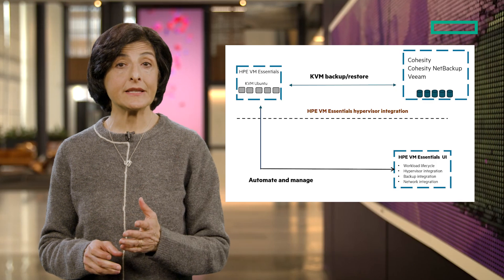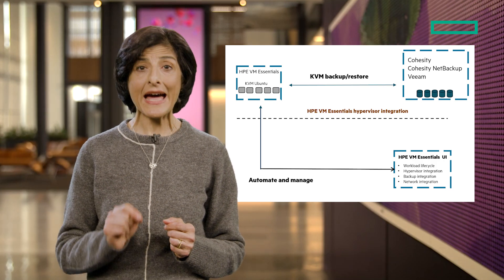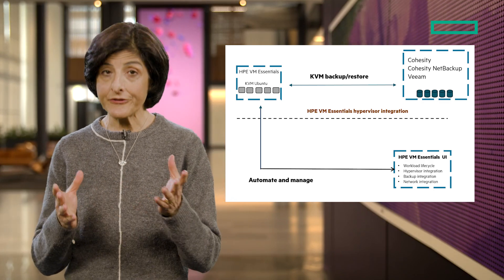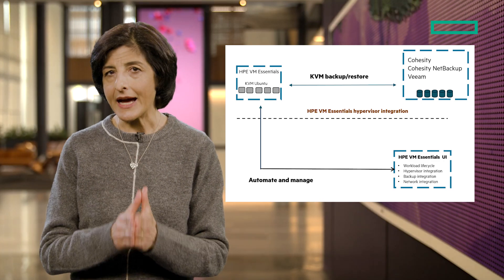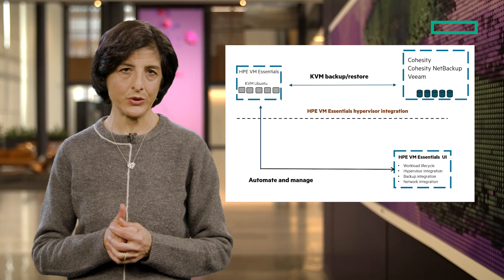Using Veeam and Cohesity's agent-based backups, every VM connected to HPE VM Essentials is backed up as a physical machine. Using an agent installed on each VM, you can define which apps or data to be protected. This allows for granular protection and recovery without increasing overhead on the hypervisor host.